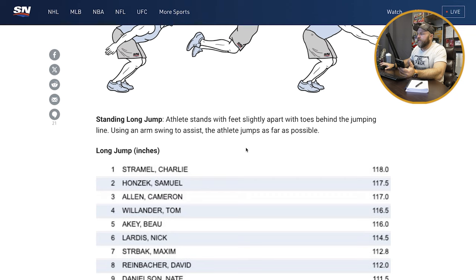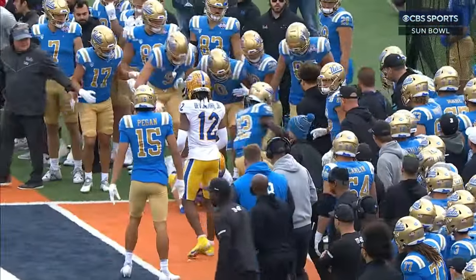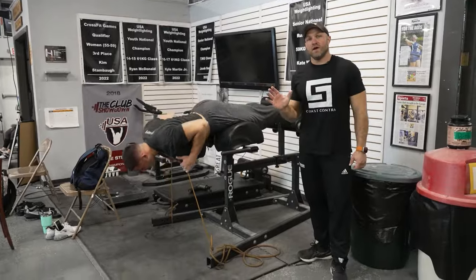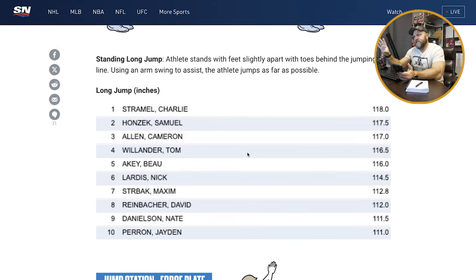I think a lot of these guys should be jumping 9'8" to 10'2". In the NFL combine, guys are putting out incredible numbers — you'll have defensive tackles jumping 10 feet. Brandon George, one of our guys who's a starting linebacker at Pitt, jumped 10'6" at 250 pounds. These ice hockey players should be jumping further than this. The 118-inch result isn't bad, but for what their sport demands, I think it should be higher.